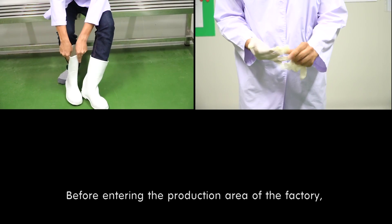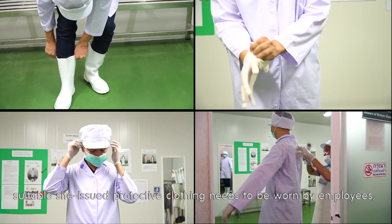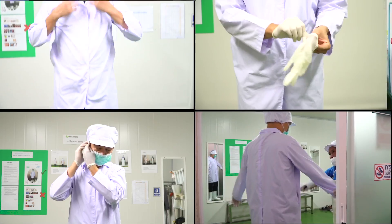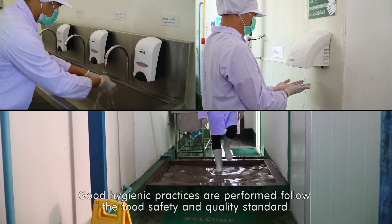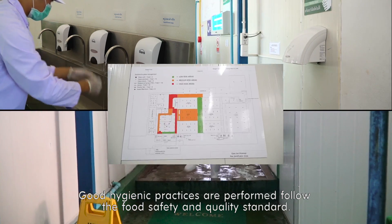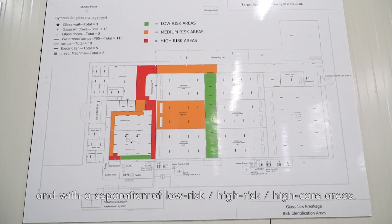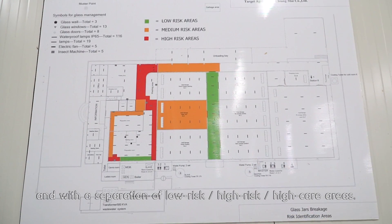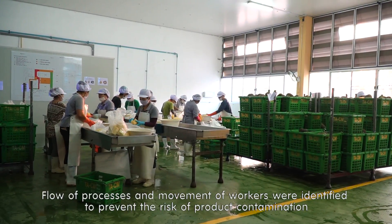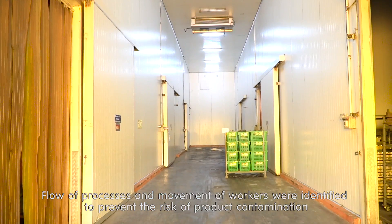Before entering the production area of the factory, suitable site-issued protective clothing needs to be worn by employees, contractors, or visitors. Good hygienic practices are performed following food safety and quality standards. The production areas in the factory are clearly defined with the separation of low risk, high risk, and high care areas. Flow of the processes and movement of workers were identified to prevent the risk of product contamination.